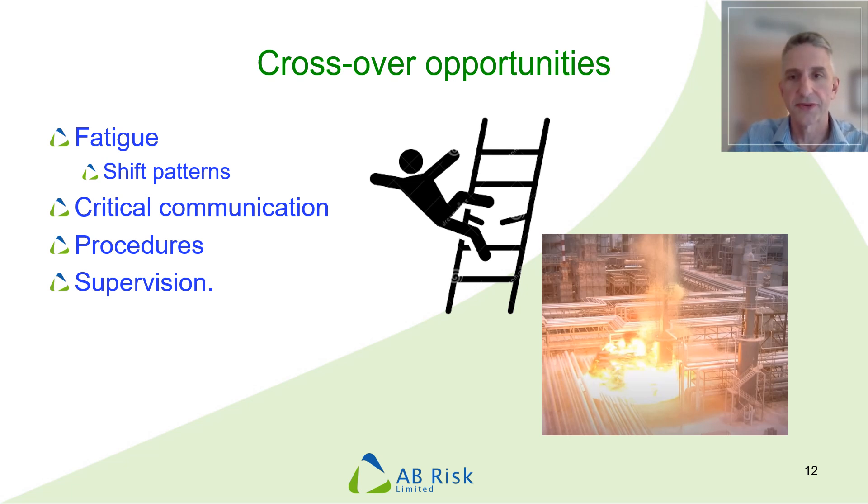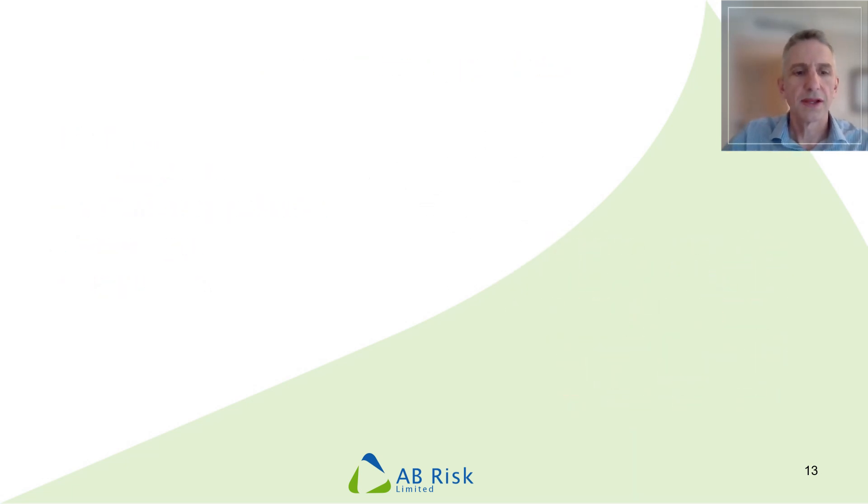Critical communication such as shift handover is one area where the process industry, in my opinion, has not been very good — so if you have anything to offer on that topic it would be very welcome. There's definitely room for improvement with procedures in the COMAH industries, though I suspect that applies in other places as well. Supervision is a critical function, but we rely on people being competent and able to work on their own initiative most of the time without someone monitoring everything they do. Overall, I would just remind you that normal health and safety risks are relevant to the process industry just like any others, but it's the understanding of the risks of major accidents and how they can be controlled where human factors can make the greatest contribution. Thank you, and I look forward to hearing your questions or observations.